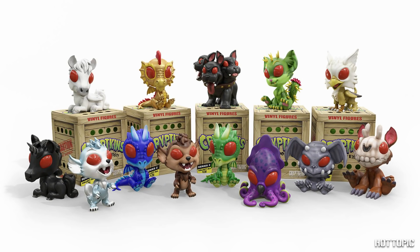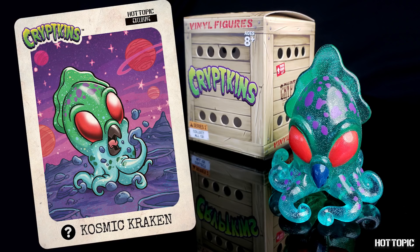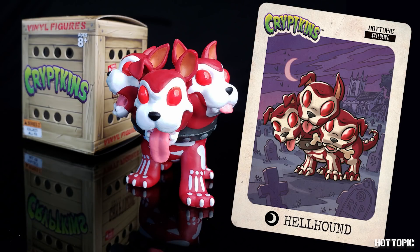Blind boxes are the perfect stocking stuffers. From Cryptozoic, we have Series 2 of Cryptkins. These cute creepy critters are great for any age, and our exclusive is a Cosmic Kraken this month. And next month is a Hellhound.